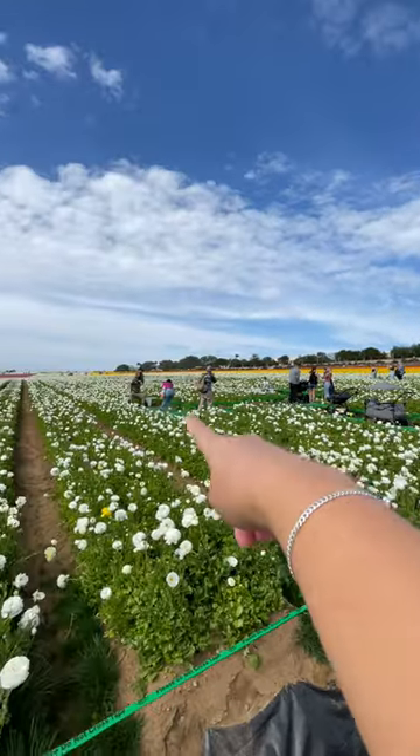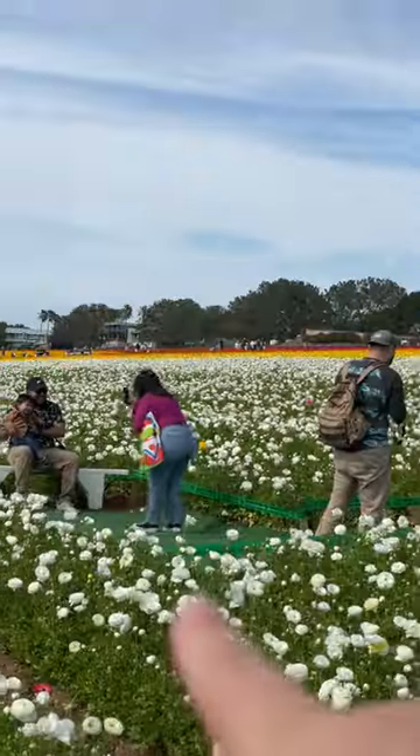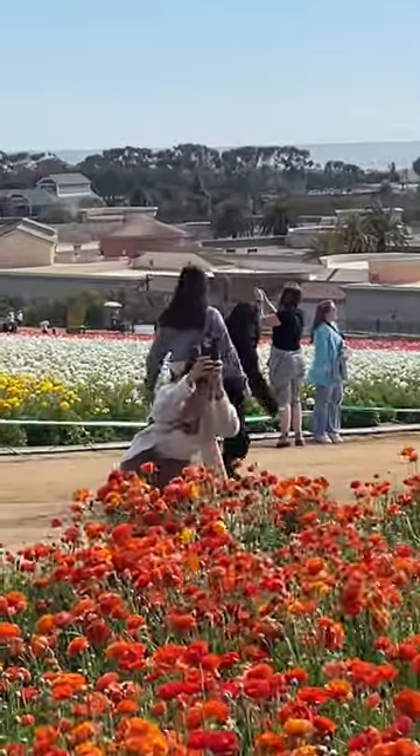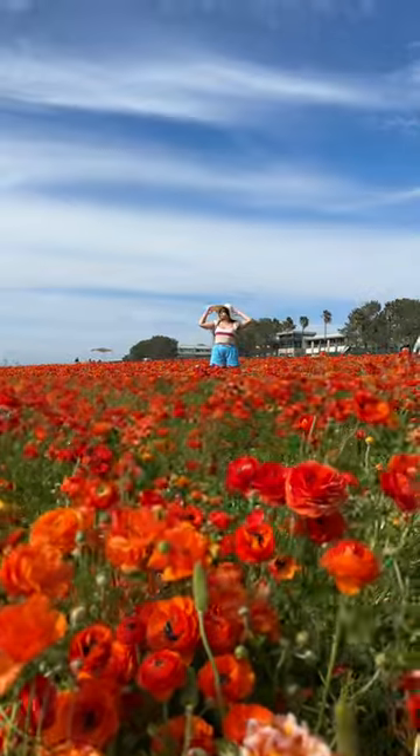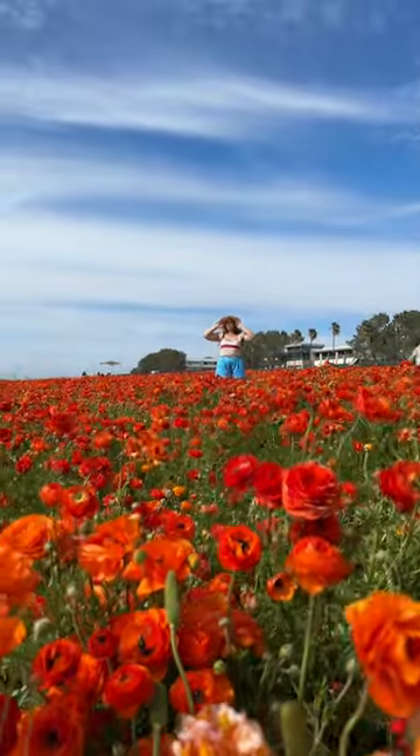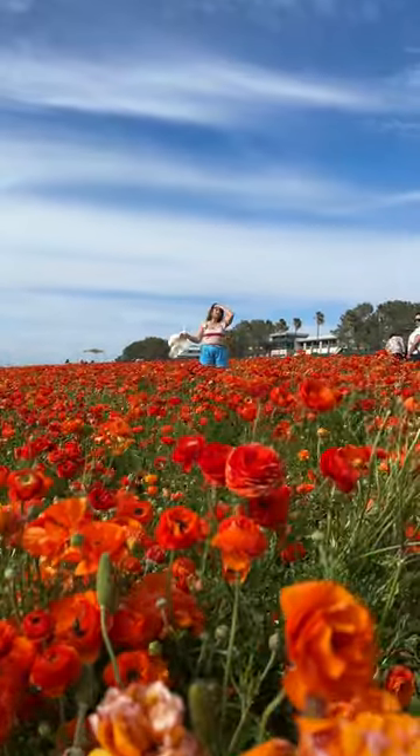Go to the viewing spot, usually marked with a green bridge and benches. You'll stand in this spot and pose for pictures while your friend stands on the dirt road between the fields. Have them get low and near the flowers with your camera or phone, and focus on you to create a really engaging image that looks like you're in the middle of thousands of flowers.